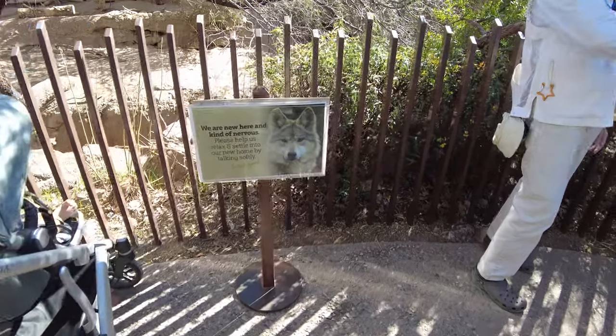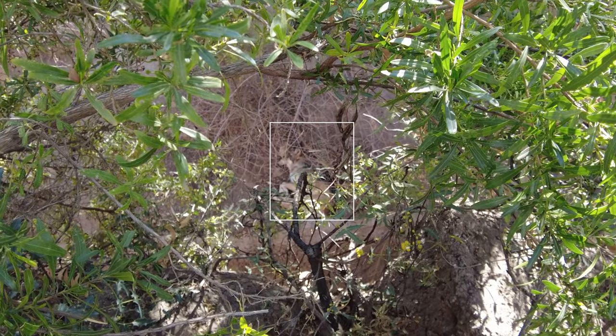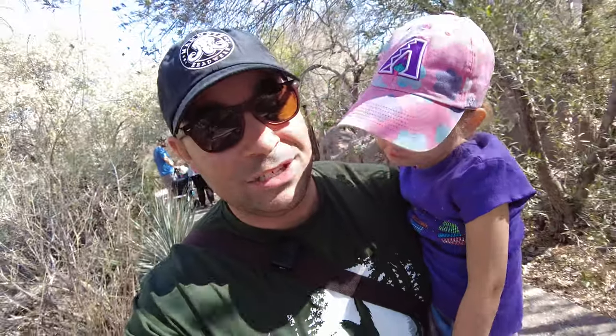Looks like they have new wolves — let's see if we can see them. We can actually see them. They're sleeping. I don't know if you can make her out down there. She's sleeping. Did you see the wolf? What's a wolf sound like?